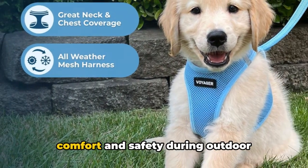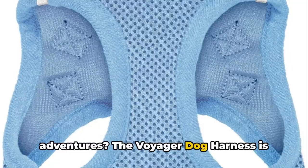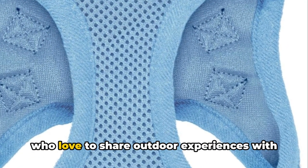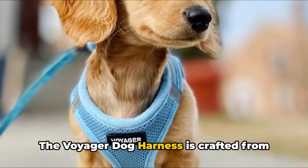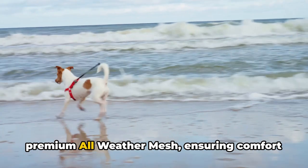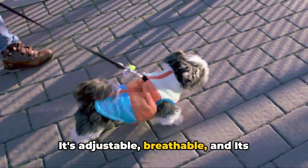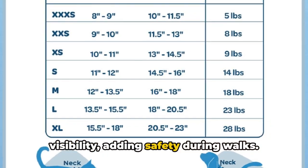How often do you ponder over your pet's comfort and safety during outdoor adventures? The Voyager Dog Harness is your answer. This harness is a game changer for those who love to share outdoor experiences with their furry friends. Crafted from premium all-weather mesh ensuring comfort and safety, it's adjustable, breathable, and its reflective bands increase pet's visibility, adding safety during walks.